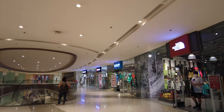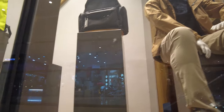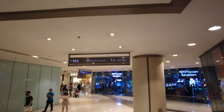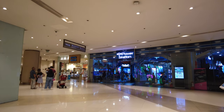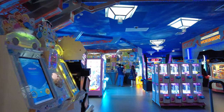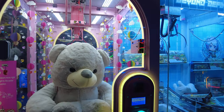Usually there are sports brands here. Let's go on to the 4th floor. There is an arcade here on the 4th floor if you want to check it out — arcade games.